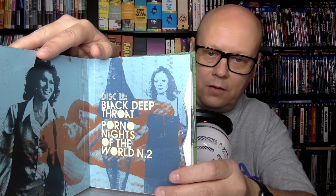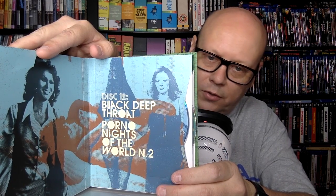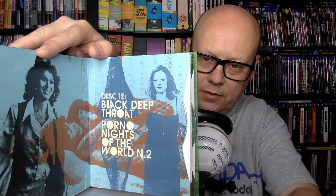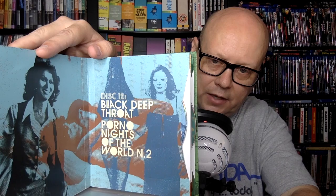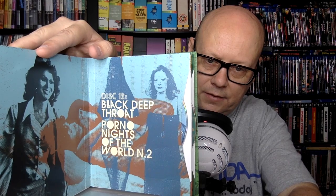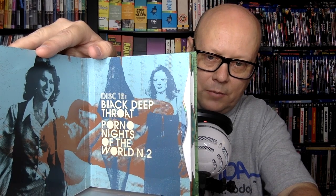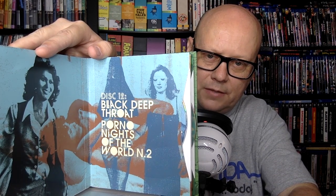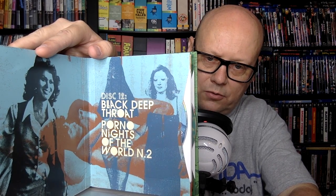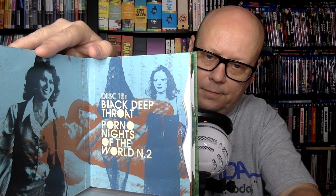Disc 12 includes Black Deep Throat from 1977 and Porno Nights of the World N2 from 1978. Black Deep Throat includes Ajita Wilson: An Elusive Icon — a video essay by film and gender studies scholar Matt Richardson. Specs: 2.35:1, English mono. Notably, these discs are region-free rather than Region A. Porno Nights of the World N2: 1.85:1, English/Italian mono, 94 minutes.